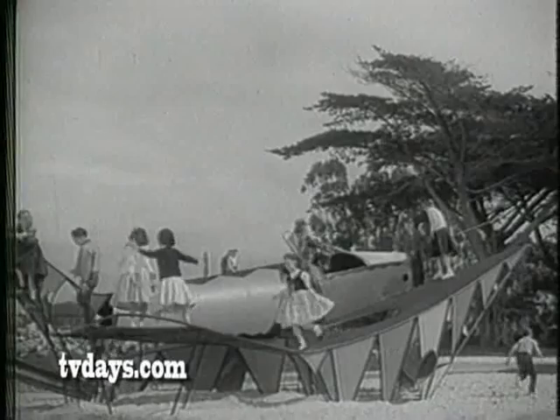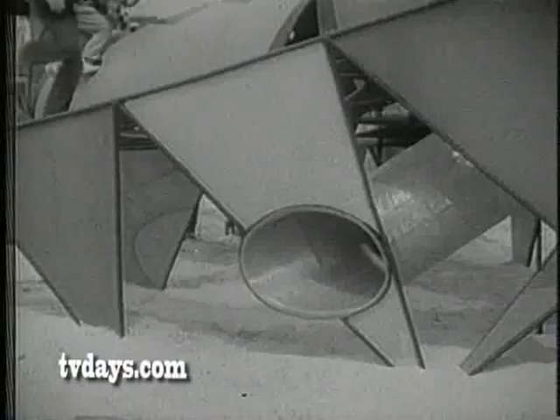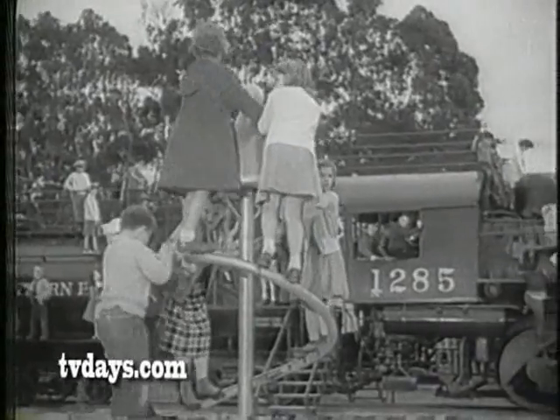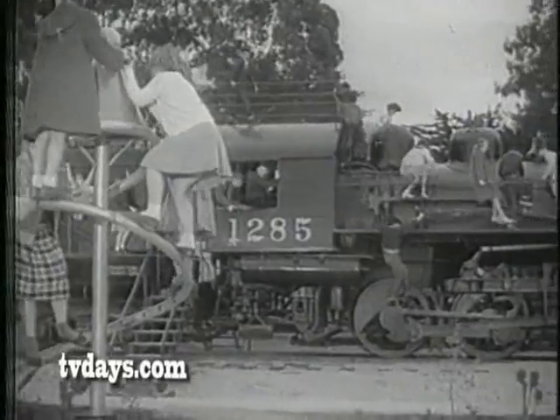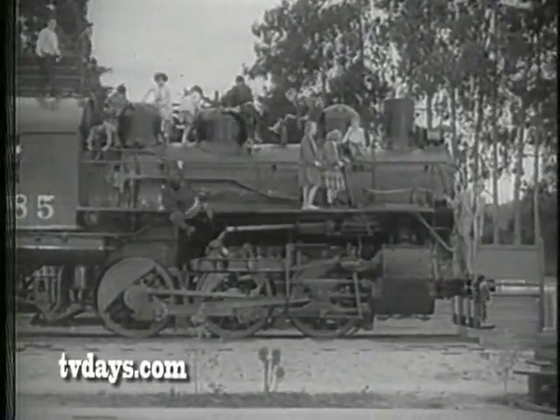Let the child's imagination name it. To one, it's a rocket ship. To another, a gaudy dragon. To another, a good old sliding board. And in this Dennis the Menace playground, there's even the majestic wonder of a real locomotive. Enchantment for kids of all ages.